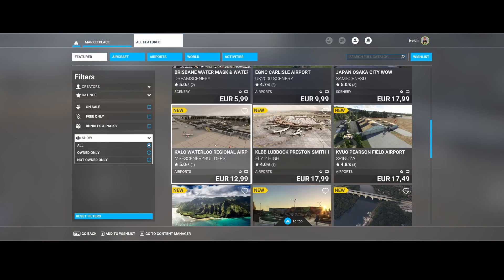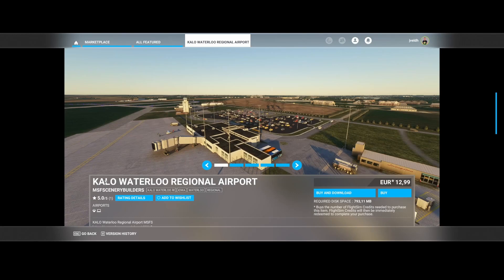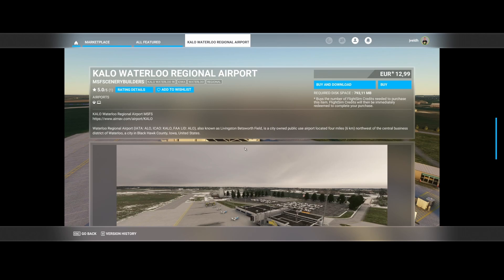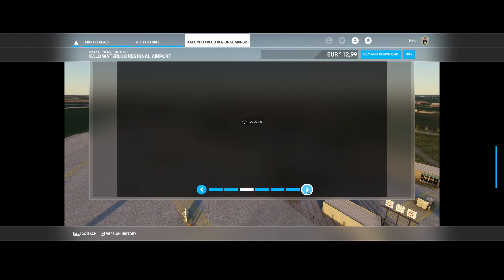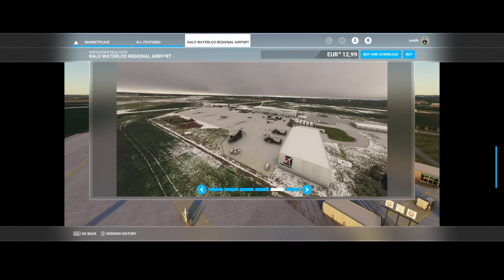Scrolling down the list, we find MSFS Scenery Builders, which has released the Wallow Regional Airport (KALO) in Iowa — also known as the Livingston Bettsfield Airport. It's a city-owned public-use airport. You can see it's a nice airport including snow effects, parking spots, people waiting, and static scenery. It also looks to be partially a military base.